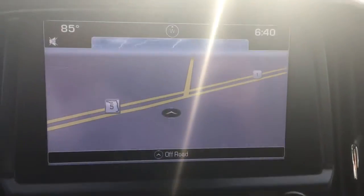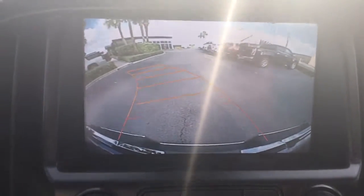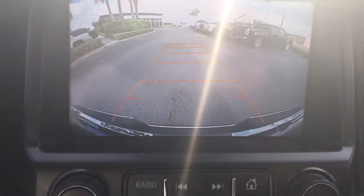Let me show you the backup camera real quick — the lines turn as the wheel turns.